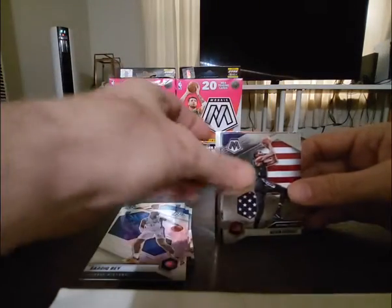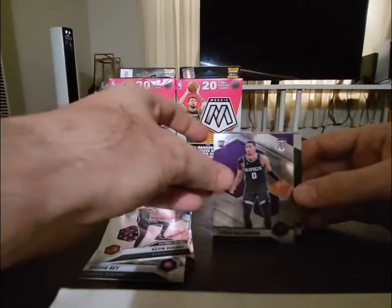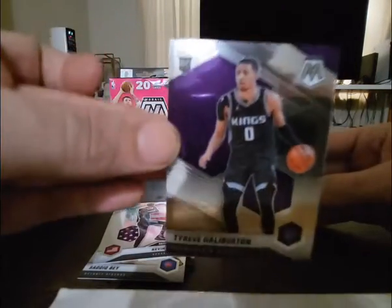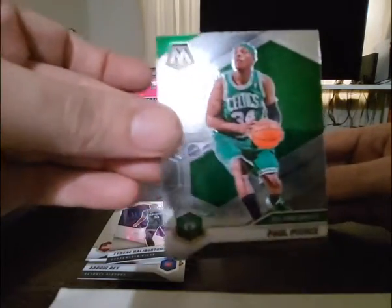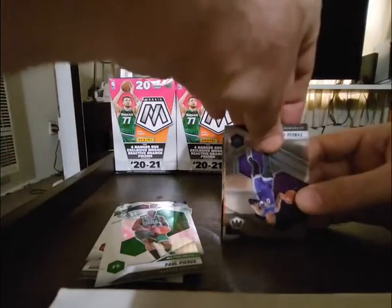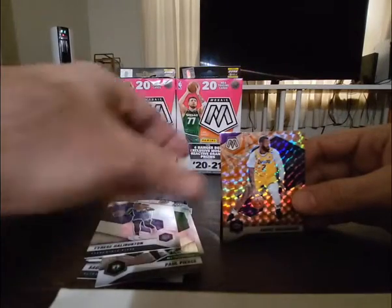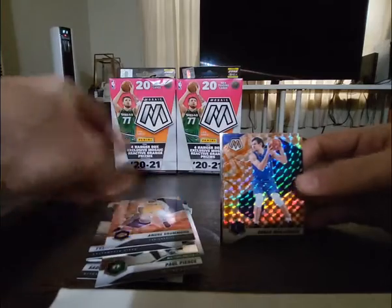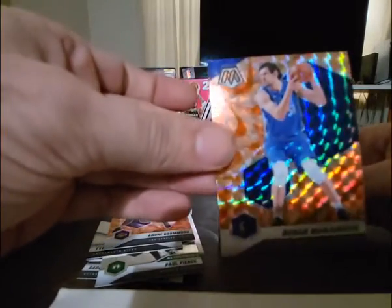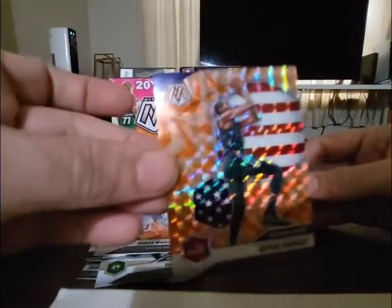Kevin Durant National Pride. Tyrese Halliburton — recently traded, another nice pick up there. Paul Pierce All-Time Greats, little subset insert. Another Halliburton — very nice. And then we've got, looks like LeBron but it's Andre Drummond orange, Boban Marjanovic, and Kevin Durant orange National Pride.